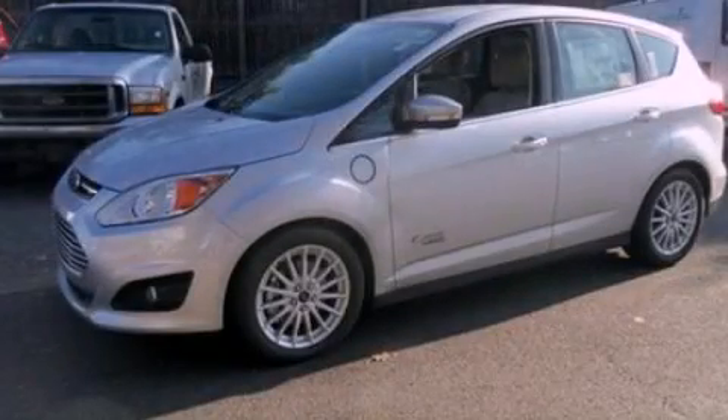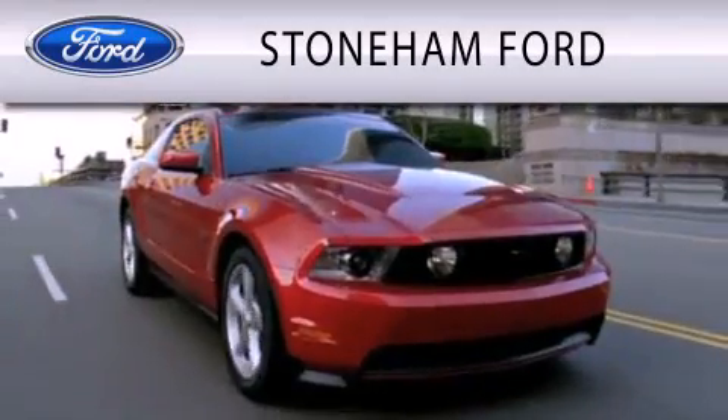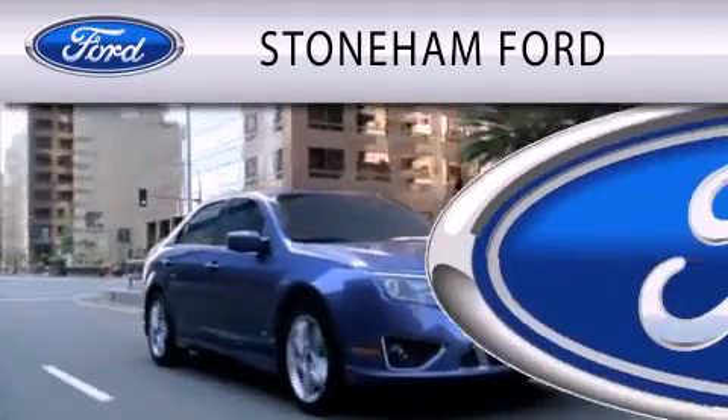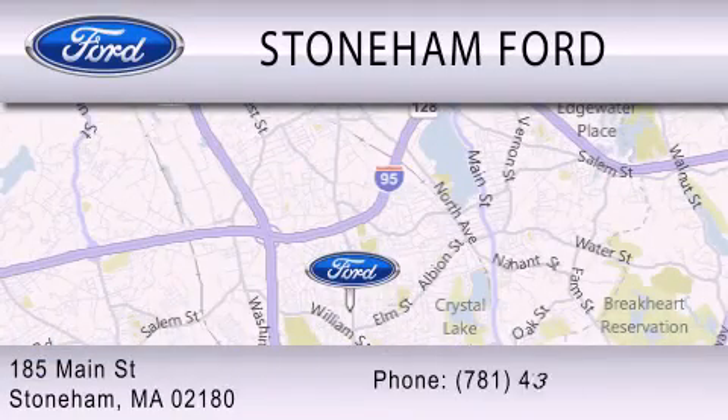Contact us today to schedule your opportunity to see this automobile in person. Stoneham Ford is dedicated to doing everything possible to ensure that the experience you have selecting your next vehicle is as pleasant as possible. We are located at 185 Main Street in Stoneham.